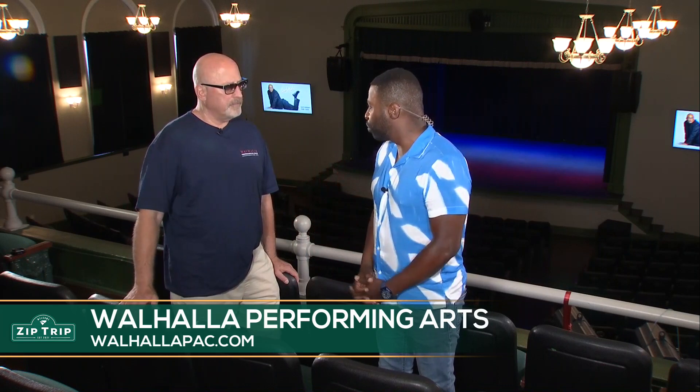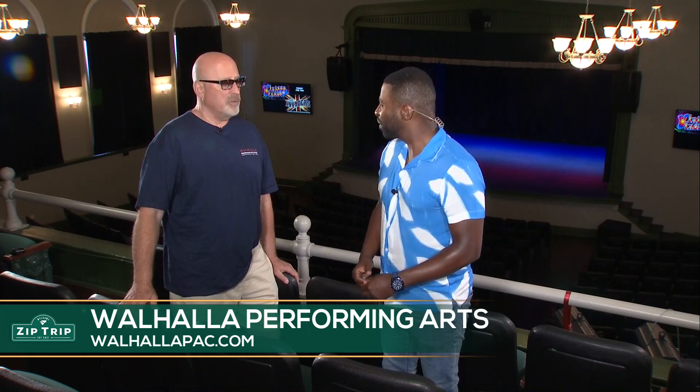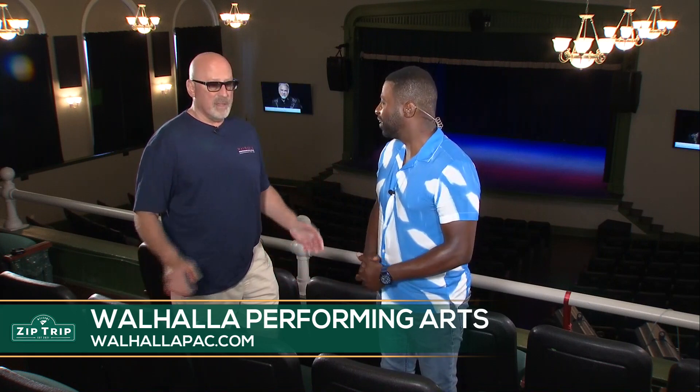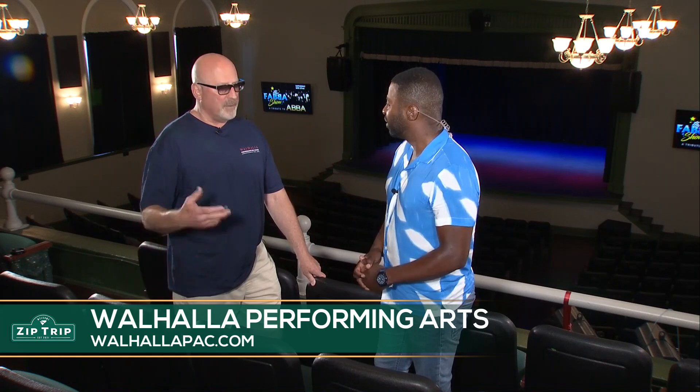For folks watching who may want to come check out the space — you guys have shows coming up. WahalaPAC.com is the website. We will produce about a hundred shows this year — everything from comedy to bluegrass, to country, to rock, to pop. We just had Mother's Finest in here from Atlanta, but nationally known, and they're over in Europe. We've got a variety of great shows — family friendly shows, kids shows. The Oconee County Library will be here Tuesday for a performance. The YMCA comes in every other week, and there's a movie day. Full schedule.